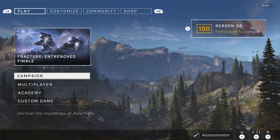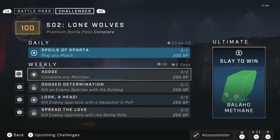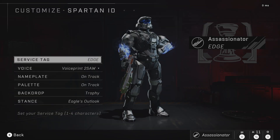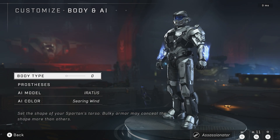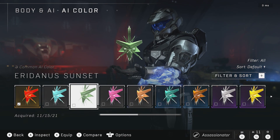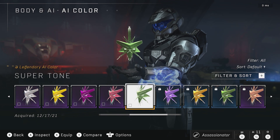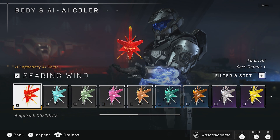Now let's move over to what the item for the week is. The item for the week is an AI color — a green color. Let me check what I actually have as far as AI colors go. I have a green here, sort of a green, and this green. That one is a different shade of green, but honestly I really don't care for these AI colors, so I think I'm going to go ahead and pass on grinding away for it.